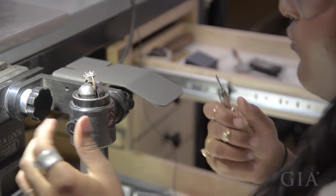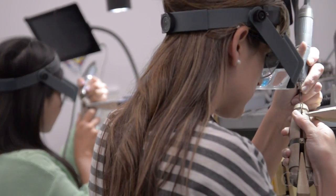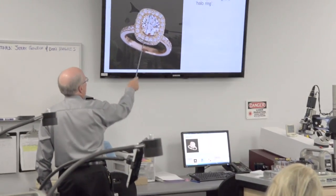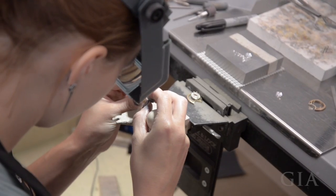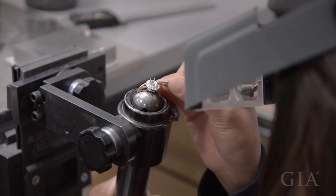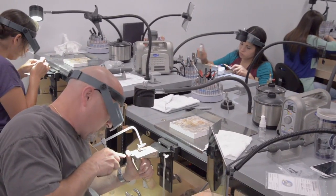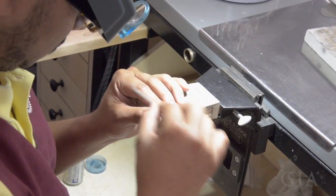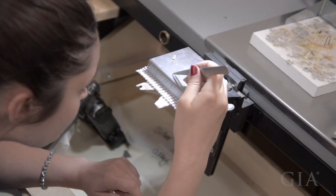The style of the halo is essentially a ring of stones surrounding a center stone. The surrounding melee helps capture the viewer's attention by accentuating the center stone and making it appear larger. There are many variations of halos which jewelers have been making for well over a hundred years. Halo rings have been a very popular style in the last several years, driven in part by consumer demand because it's such an eye-catching design.